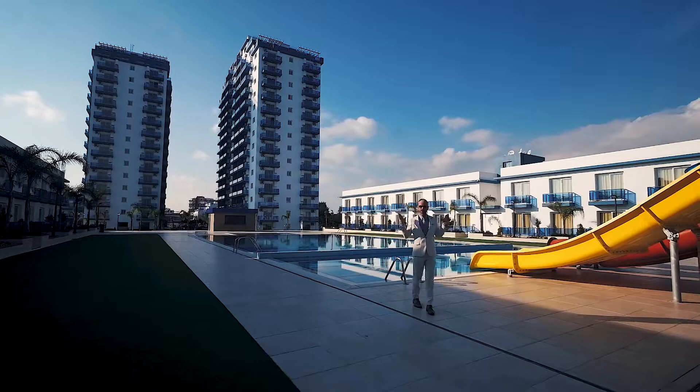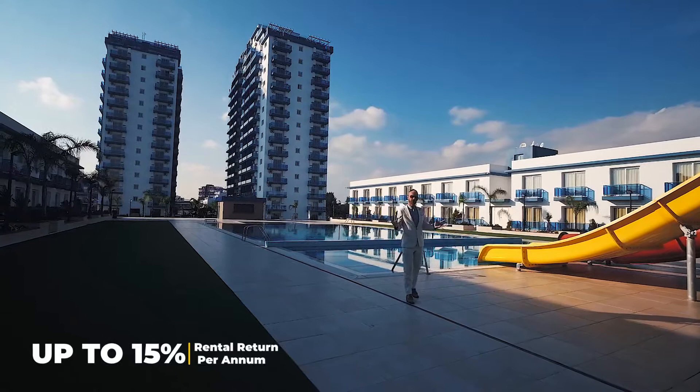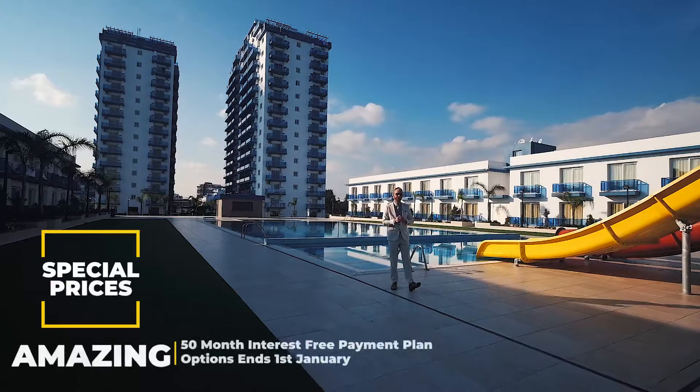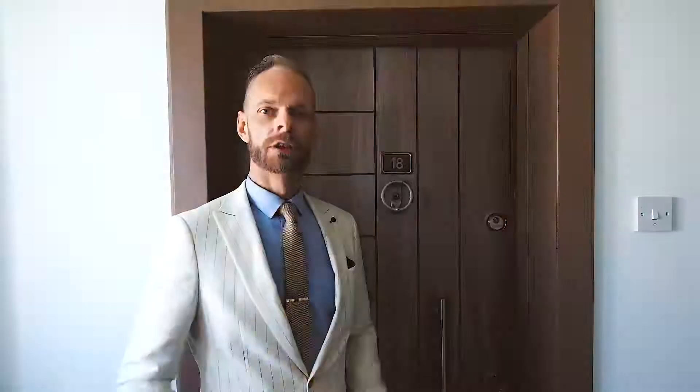As you can see, these buildings are facing straight to the ocean, so we have a fantastic view in every apartment. This is a nearly finished project, so we have special prices until the end of this year. It is better to go fast and check out your opportunities.